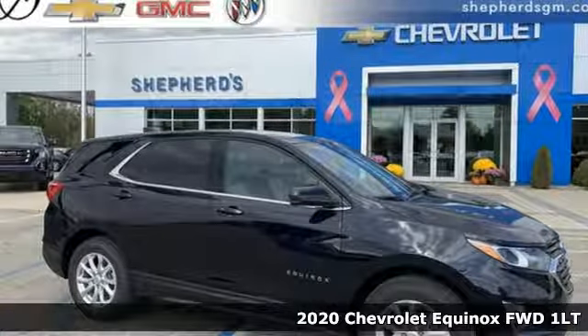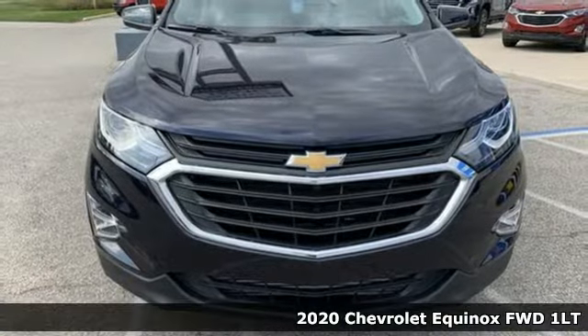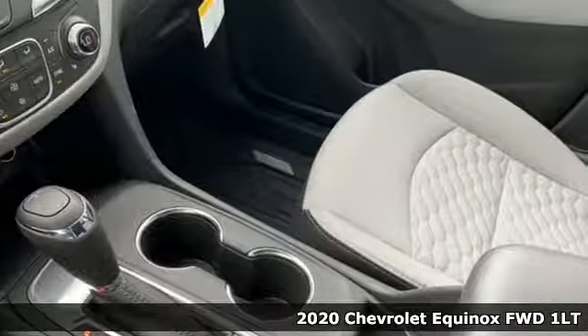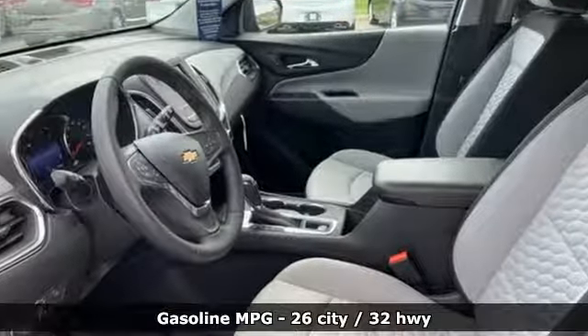It's a new 2020 Chevrolet Equinox. This Equinox is a talented multitasker with impressive fuel economy, thoughtful safety features, and a powerful performance. It comes nicely equipped with features you'll love.